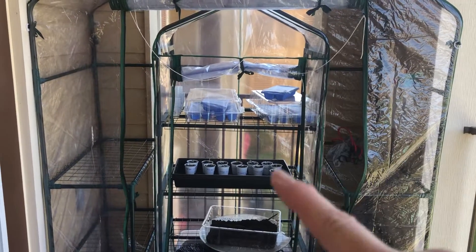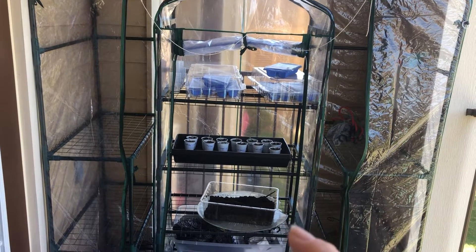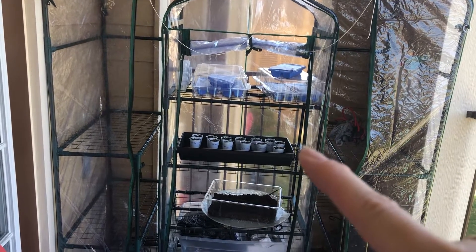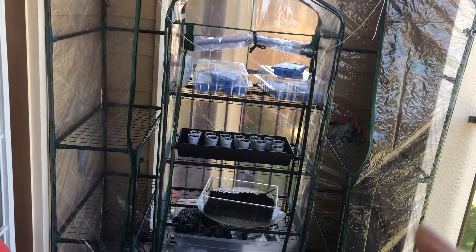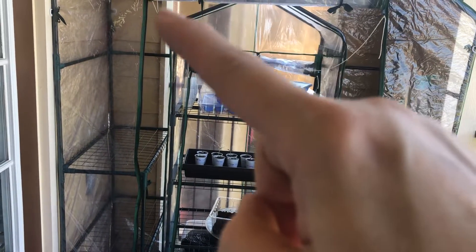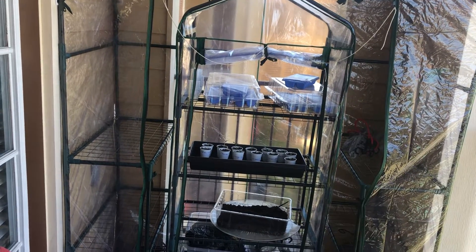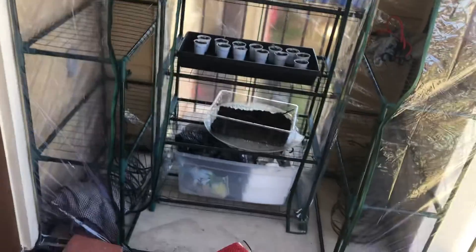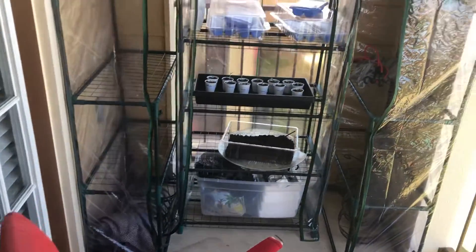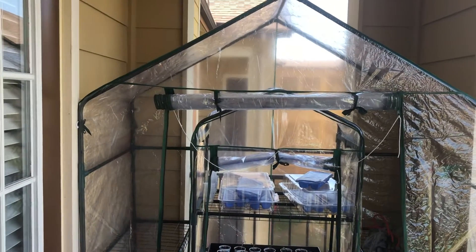Originally I had done an Amazon review on this greenhouse by the company BLUU, B-L-U-U, and I had requested under warranty another cover because there were too many holes in this plastic covering. Instead they just decided to send me another one because the little one was out of stock.